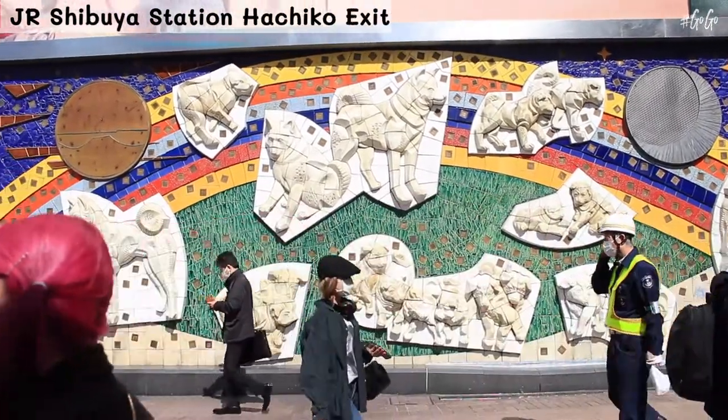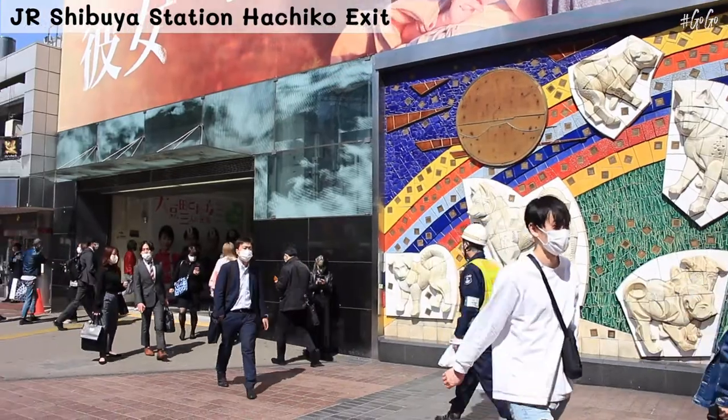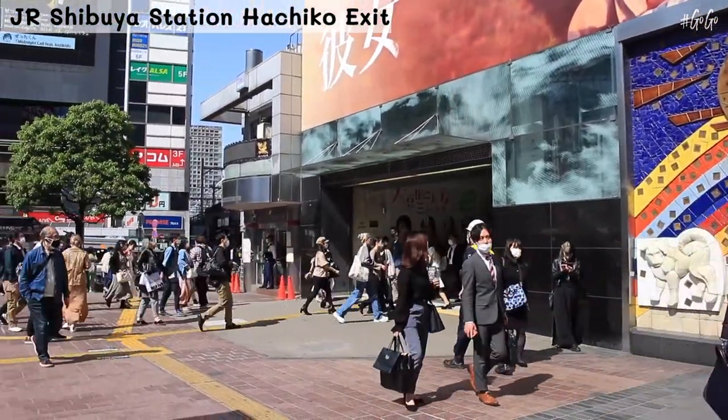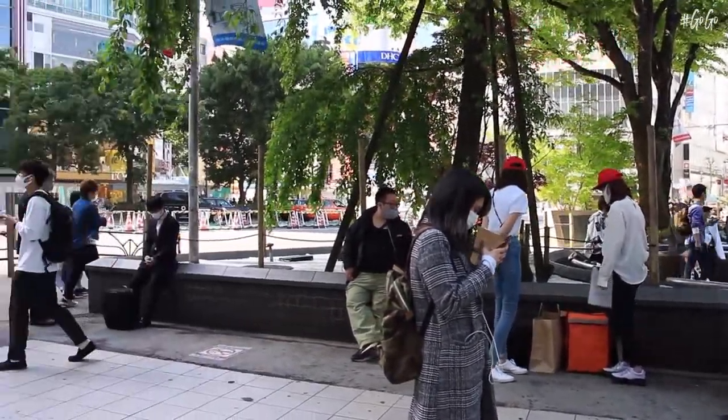We arrived at Shibuya after taking the train for 17 minutes, and we are walking to the Standard Products store located at Shibuya Mark City Shopping Mall. It's only a 3-minute walk from Hachiko Square to Shibuya Mark City.